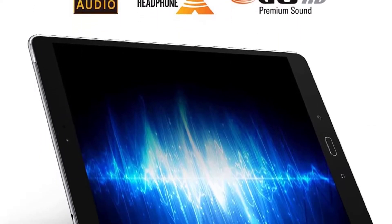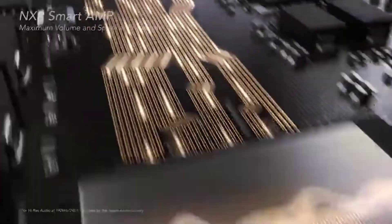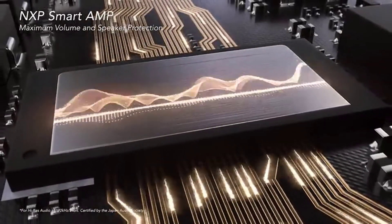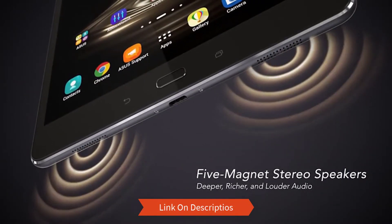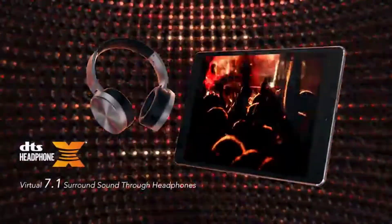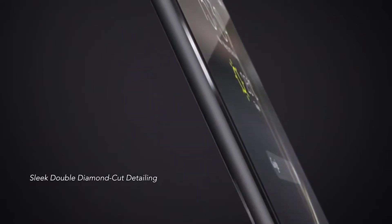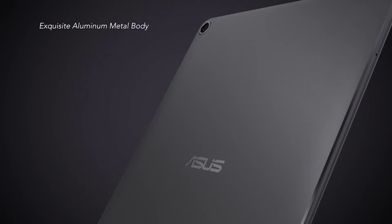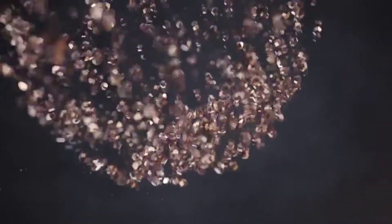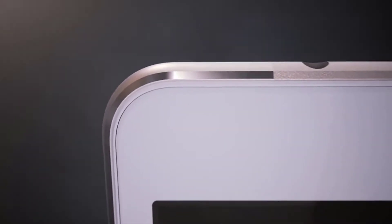Its gorgeous screen delivers a stunning 2K experience on a light and portable tablet. With 4 gigabytes of RAM your games will run smoothly, and 64 gigabytes of storage covers most gaming needs — with ports for peripherals if needed. The drawback is the awkwardly placed speakers, though they pair well with 7.1 surround sound headsets.